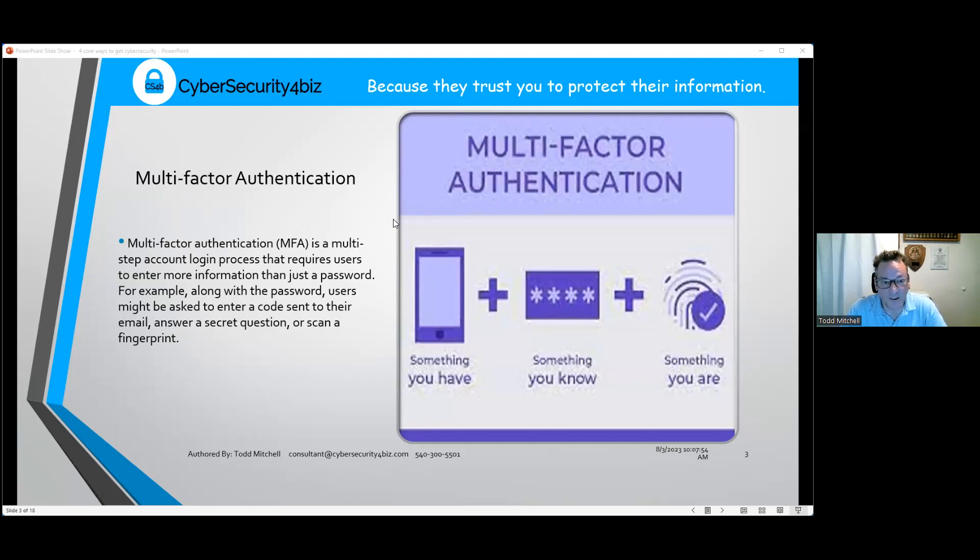Multi-factor authentication — referred to as MFA, sometimes called two-factor authentication — goes by the premise that as a person you have something that you have, something that you know, and something that you are. 'Something you are' would be a fingerprint or a retina scan. 'Something you know' is your password or security question answers used in online banking.